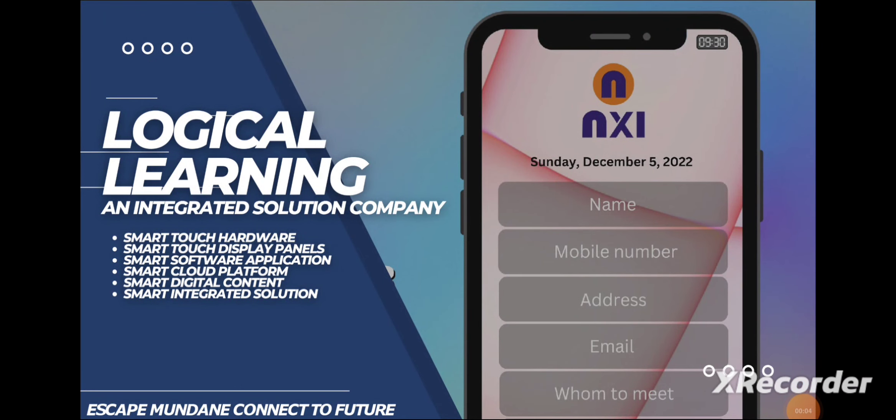Good evening, this is Dave from Let's Review It, and today I'm here to review another great tech company called Logical Learning. This company seems like an interesting company to have seen.